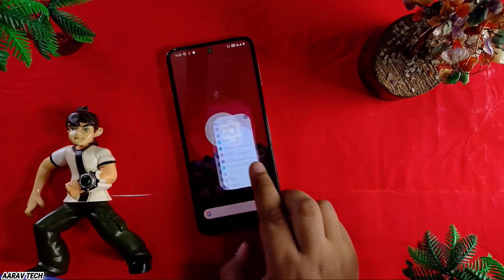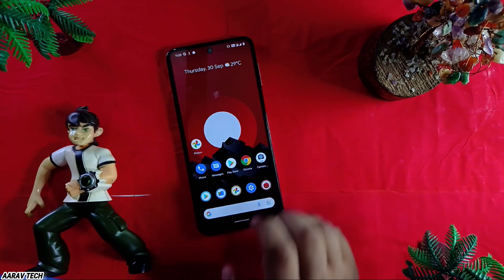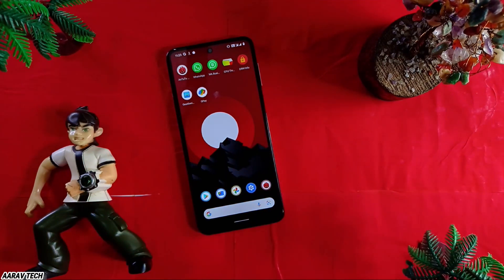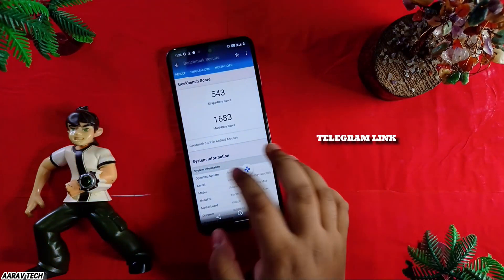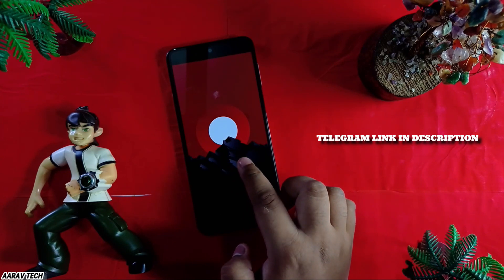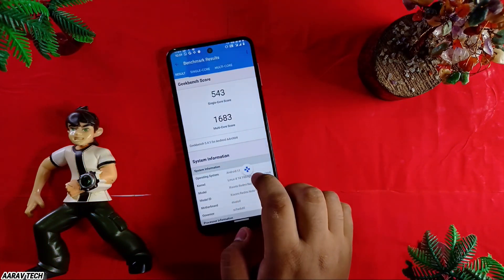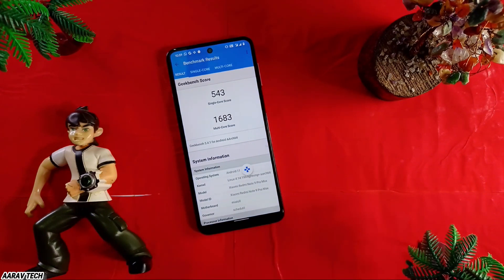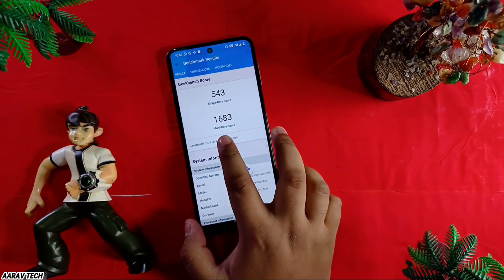Let me start with the performance of this ROM. It is an improved ROM from the Pixel Experience, and gaming and all things are too good on this ROM. Let me start with the DRM info and other things. If you want this wallpaper, you can contact me in my Telegram group — I will share it there. So guys, this is the GeekBench score with gaming mode enabled — I got 543 single core and 1683 multi-core score.